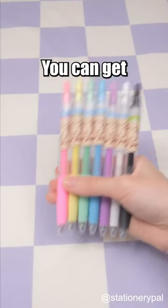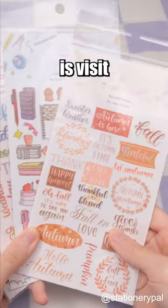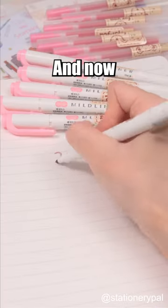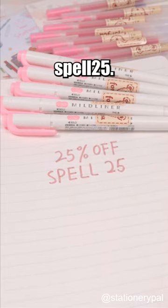How to get free stationery. You can get these, these and these absolutely free. All you need to do is visit Stationery Pal and place an order. You can choose this free gift alone or with your other stationery. And now we have an extra 25% off using the code SPELL25.